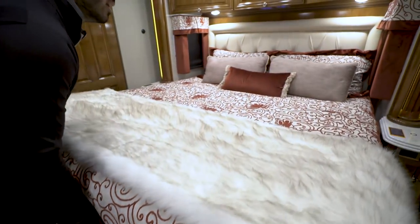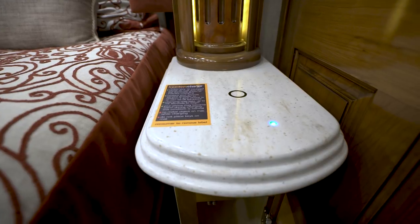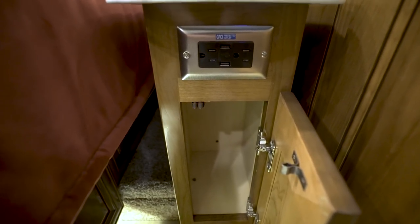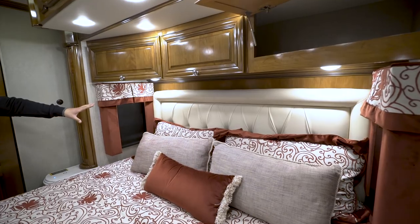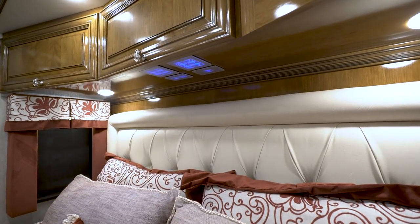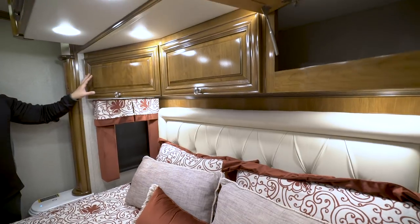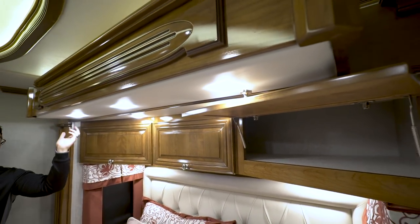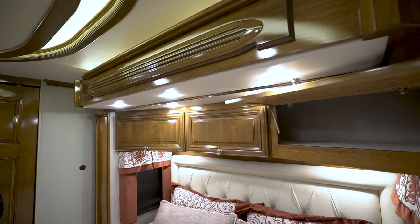On either side of the bed are nightstands that are actually wireless chargers — if your phone supports wireless charging, just set it on top. Directly underneath are electrical outlets with USB ports built in, plus additional storage below. The ultra leather headboard is padded so you can sit up and read, with reading lights on both sides. Under the cabinets is the multiplex system so you can control the lights from the comfort of your bed. Storage runs all across the top, and the slide header has a fascia with five additional LED lights to brighten the bedroom.